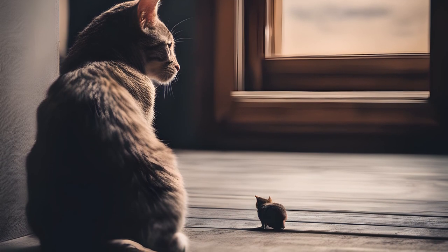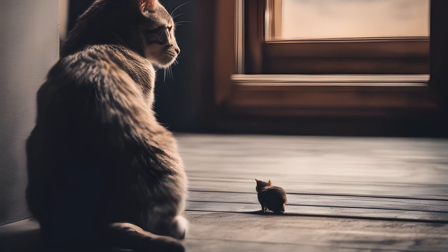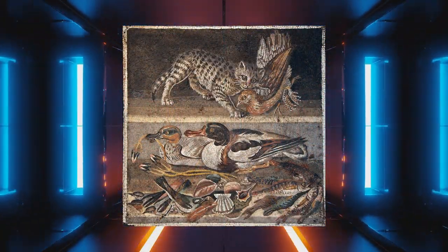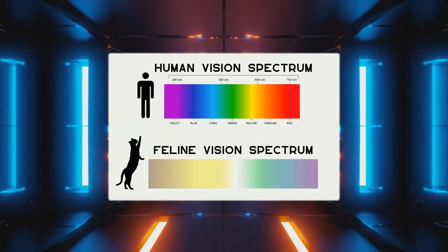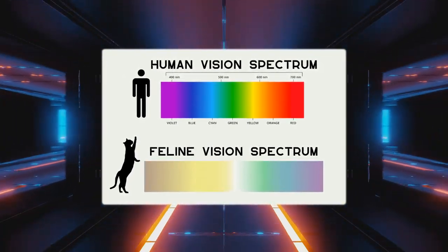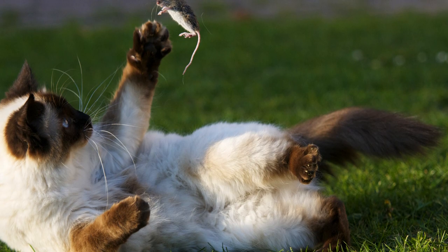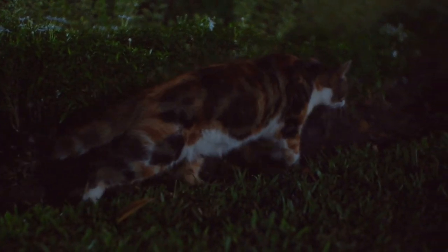Their prey, such as rodents and birds, often have color vision similar to cats. Seeing the world in shades of blue and gray helps cats blend into their natural surroundings and remain inconspicuous to their prey. While cats may not see the world in the same vibrant spectrum as humans, their vision is well suited to their ecological niche as stealthy predators. Their ability to detect movement, even in low light, combined with their keen other senses such as hearing and smell, makes them formidable hunters despite their limited color vision.